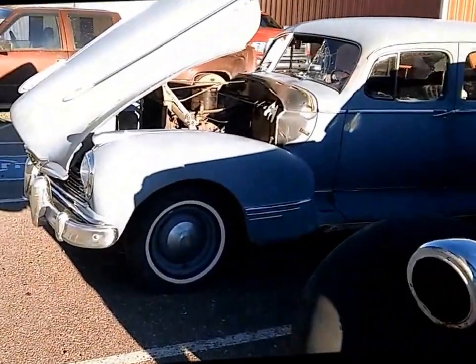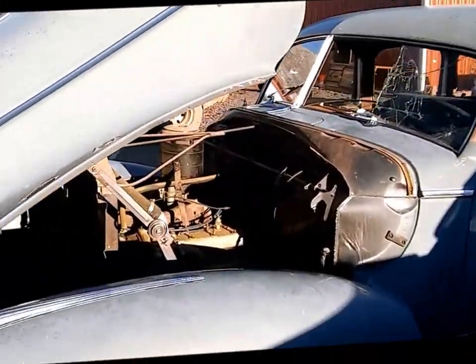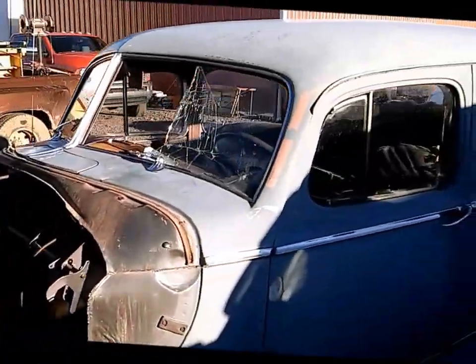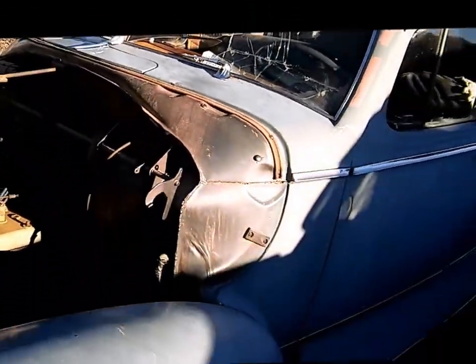And this Hudson Super 6 — I don't know exactly how much, but I know it sold for under $1,000. Complete, almost in mint condition. Really good shape. It's a '47 Hudson Super 6.